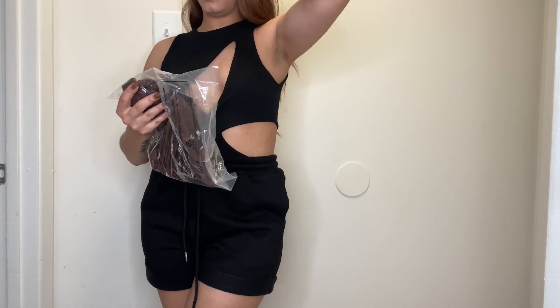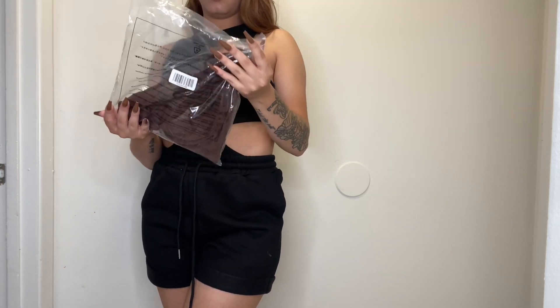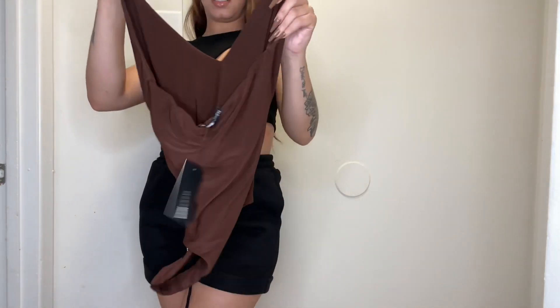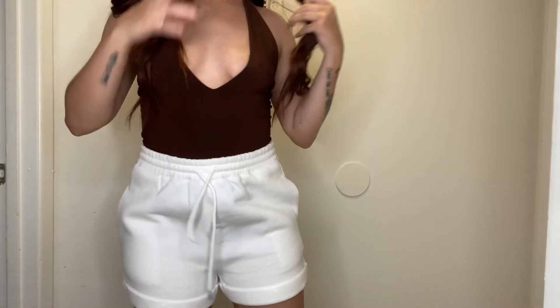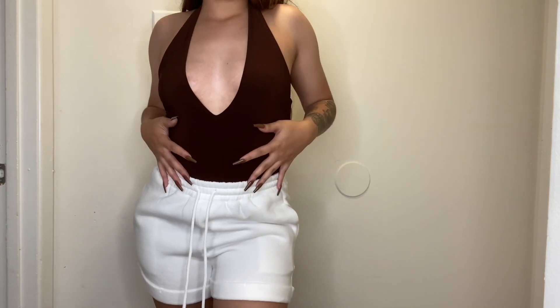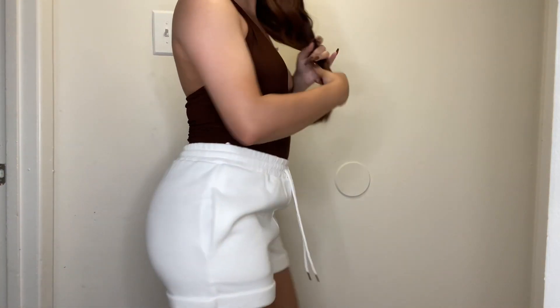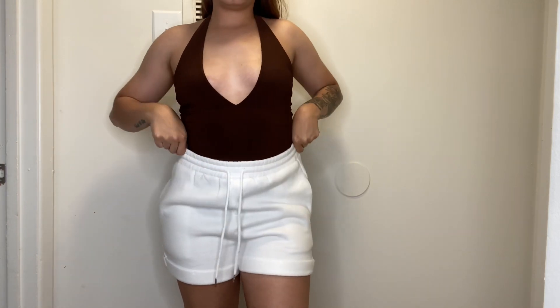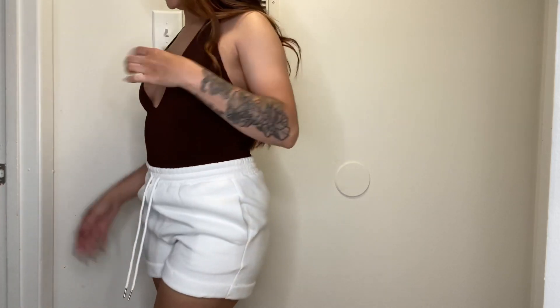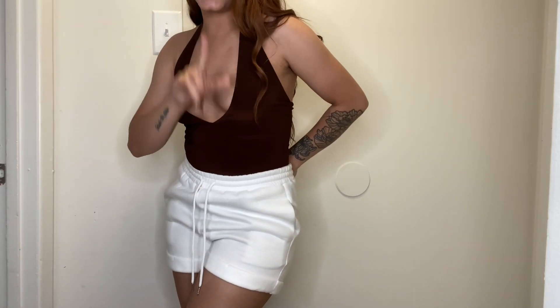Next is the same Tokyo Bodysuit again but in brown. Brown is having a moment right now, and she is definitely giving what it needs to give — especially with the nails. This is so cute and so soft. With the white shorts, this is giving total beach day vibes.